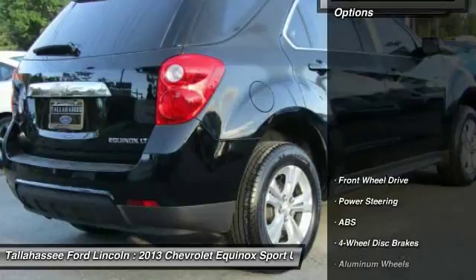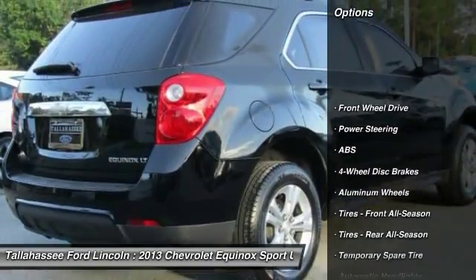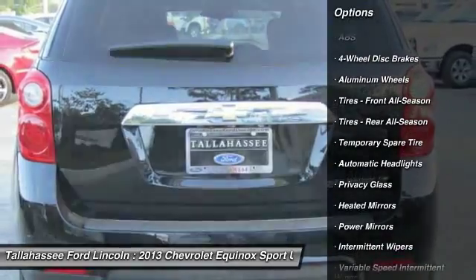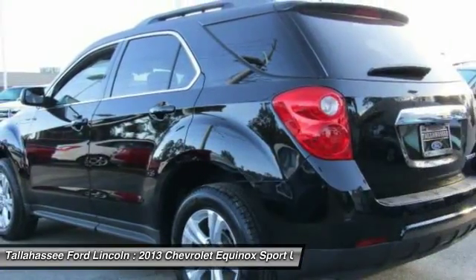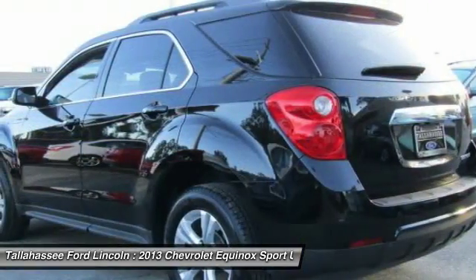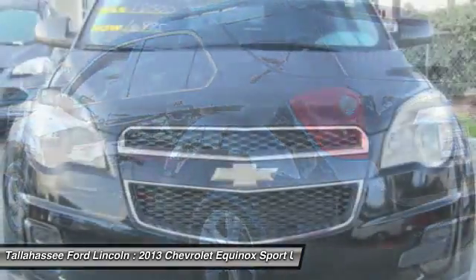Here are some of this vehicle's great options: stability control, backup camera, traction control, keyless entry, anti-lock braking system, steering wheel audio controls, leather-wrapped steering wheel, power steering, adjustable steering wheel, driver airbag.